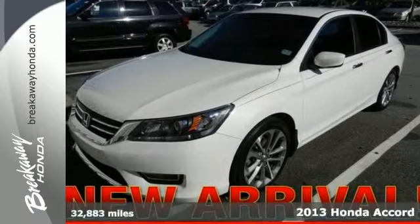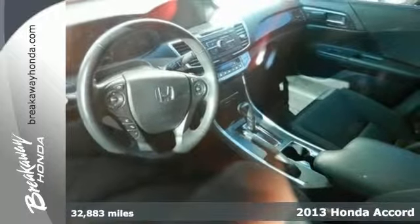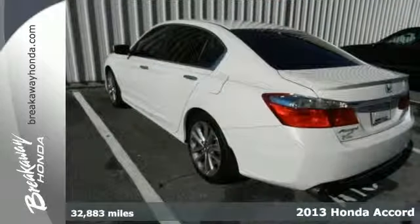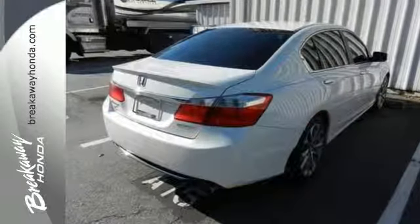Here's a 2013 Honda Accord. This car is difficult to beat in terms of overall performance, efficiency and refinement. There is emphasis on power, fuel economy and space efficiency.